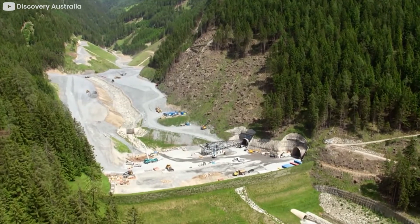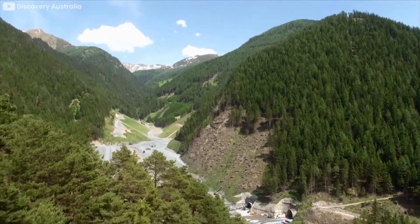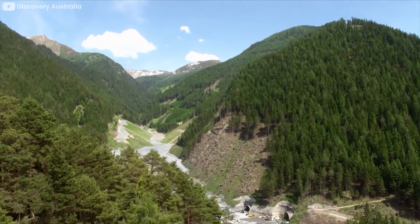In this episode, we will tell you all you need to know about the $11 billion tunnel the EU plans to develop to link Scandinavia with the Mediterranean Sea.